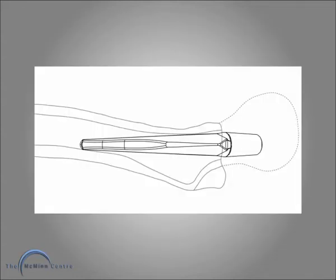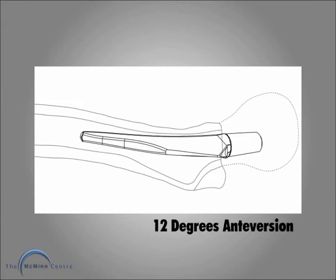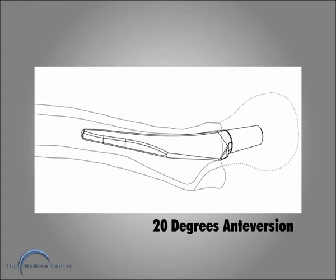There is the CT stem in place with no anteversion. I am now going to give it 12 degrees anteversion and I want you to watch the tip of the stem. The neck is still not right. If the anatomy will allow 20 degrees of anteversion, then the neck is now correct.